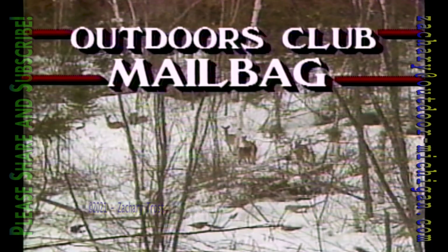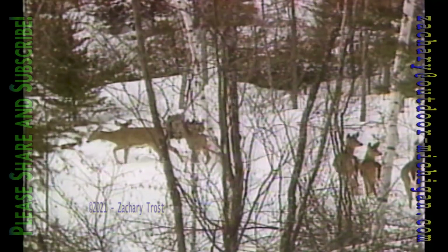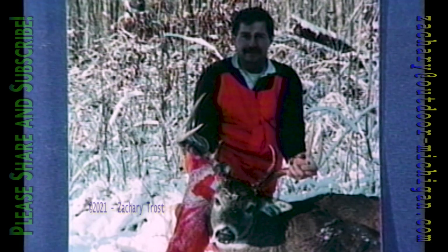Whitetail bucks now have their antlers polished, which brings to mind a question from Mark Hammond of Coldwater: 'I saw an eight-point buck in early January — why did it still have its antlers?' After the breeding season, a buck that has bred many does experiences a big drop in testosterone, which causes the layer of antler cells nearest the skull to granulate and fall apart. In young bucks that don't breed much, antlers can stay on until March — and bucks in captivity sometimes keep them until early April.